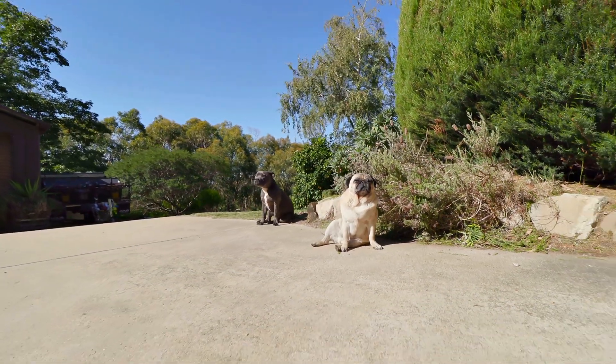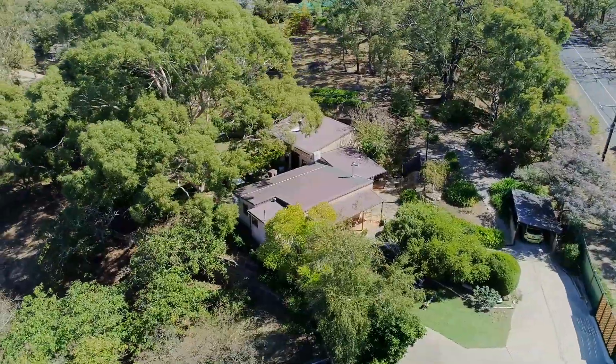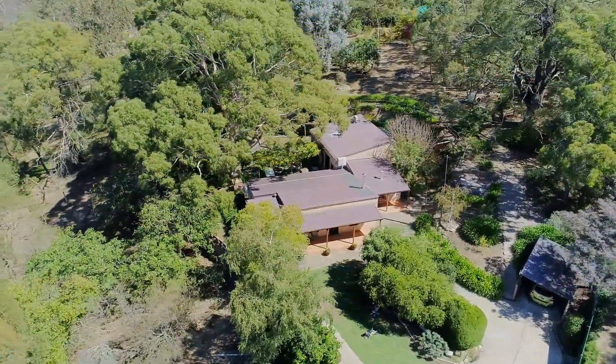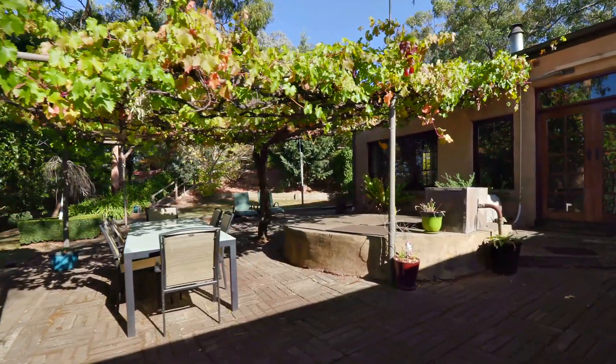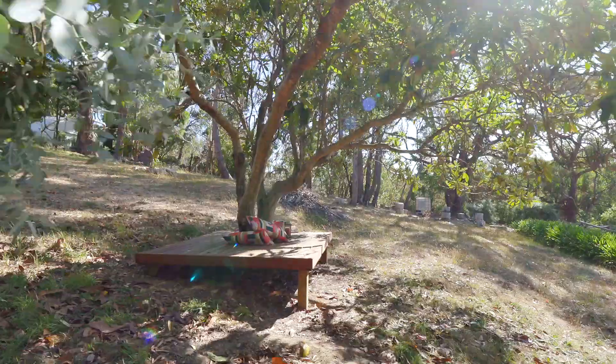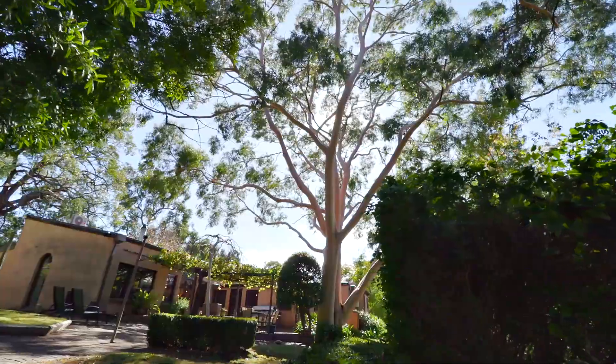We're here on an acre. Behind the automatic gates, we've got areas for vegetable patches and quite a large area where the previous occupants had sheep and chickens. There's a large patio area which is all paved. We have a deck up at the top surrounding some trees. We've got the most beautiful gum trees.